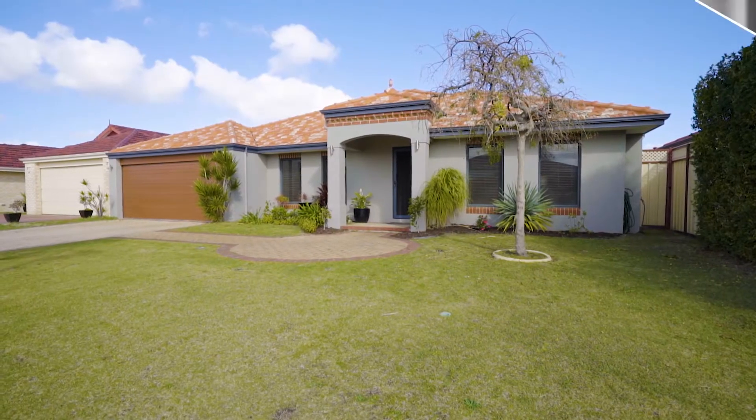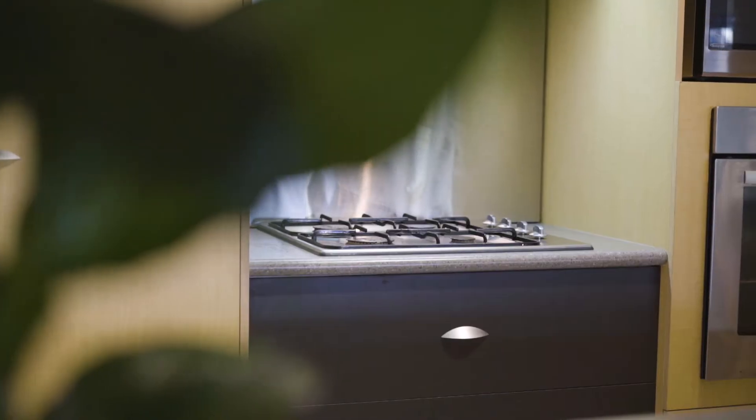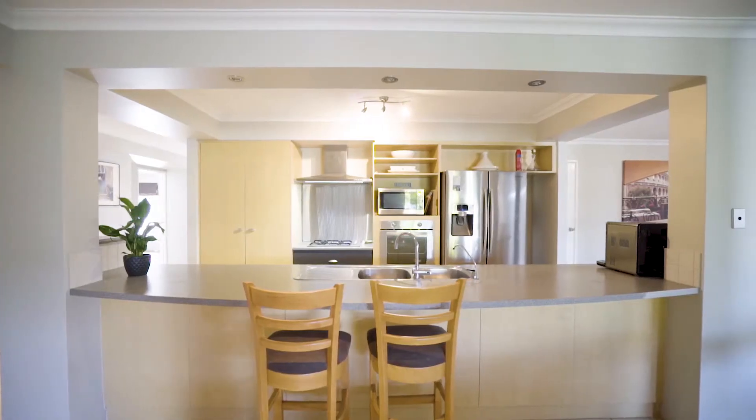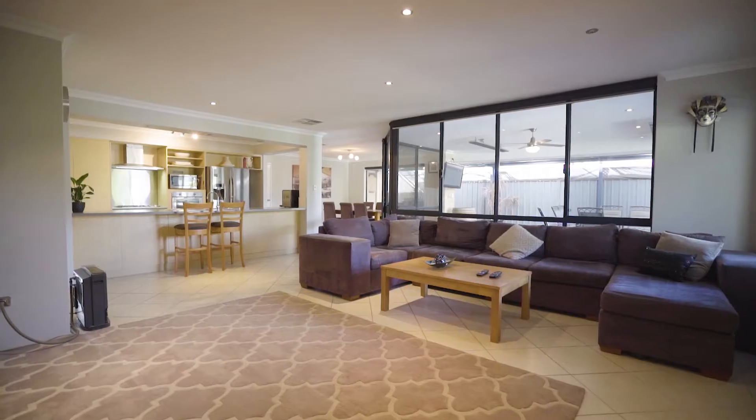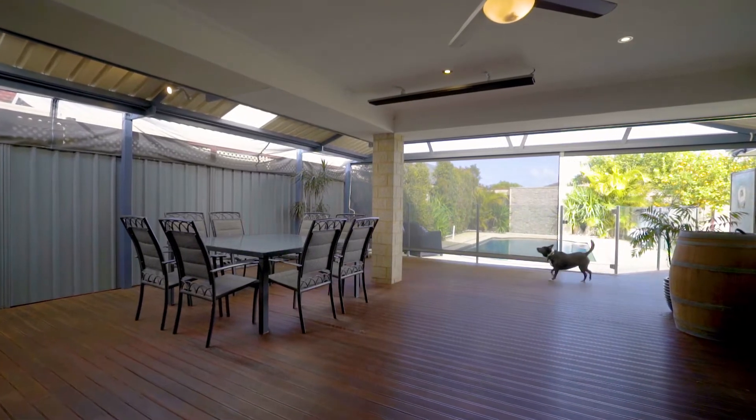Stepping inside the grand entrance of this magnificent four bedroom, two bathroom plus study home is one of the best I've seen. The large kitchen overlooks the meals and family room that opens out to the alfresco entertaining area.